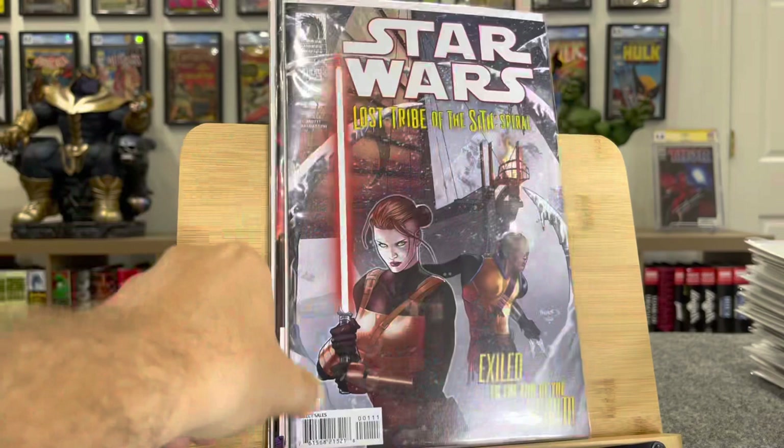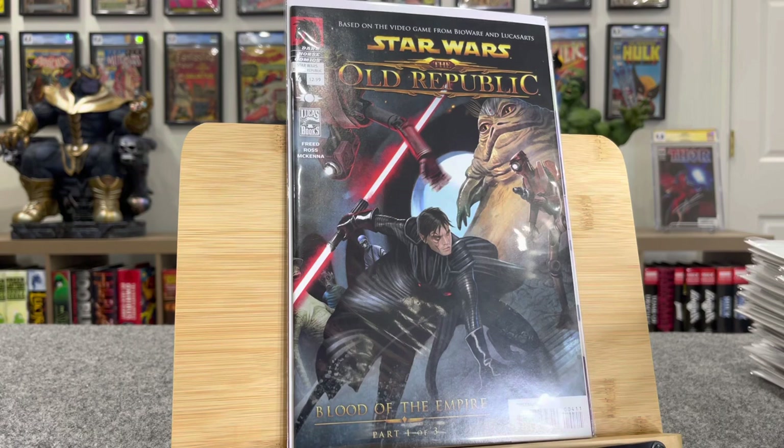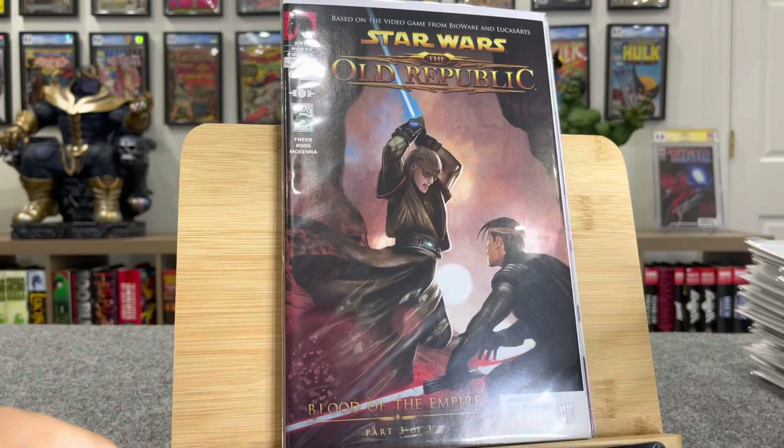Bunch of first appearances in this book — Star Wars Lost Tribe of the Sith Spiral. Star Wars Old Republic — this is first Darth Moor. And then this other Old Republic book is also $60. Both $60.